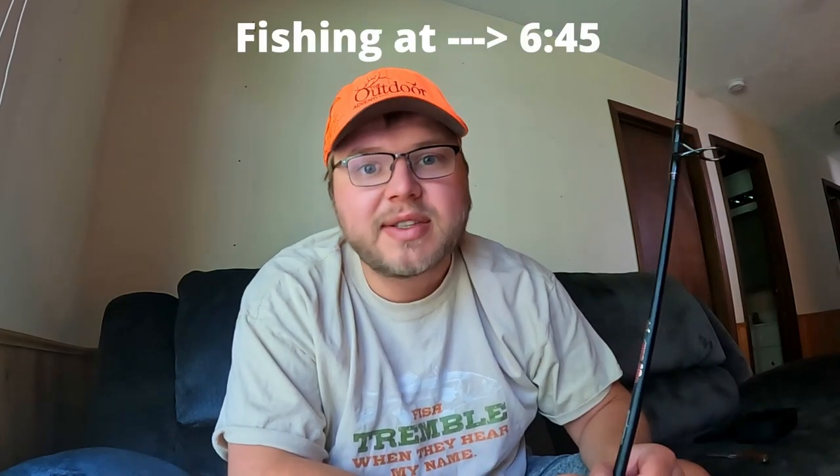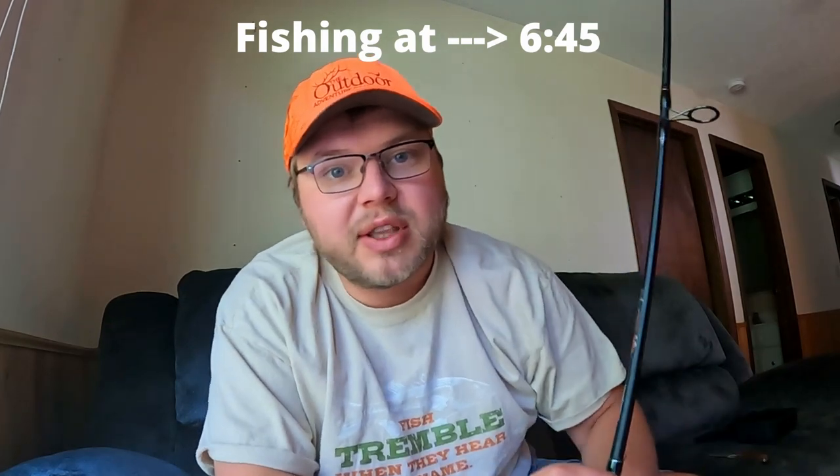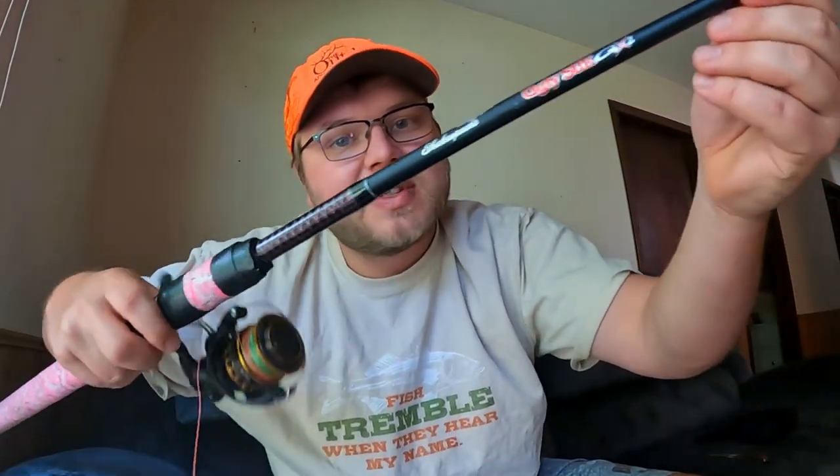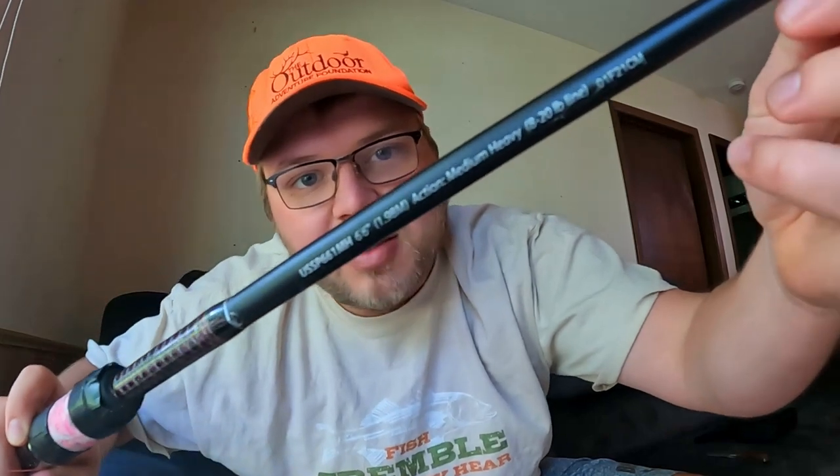Before we get right into the fishing, I'm going to do a quick setup guide on how I set up my rod. If you already know how to catfish, you can skip past this. The rod I'm using today is my Ugly Stick GX2. This is a 6'6" medium heavy action rod. I think medium heavy action rods are about perfect for the channel catfishing that I do. I really don't catch much fish over 20 pounds — that's about the biggest I usually run into.